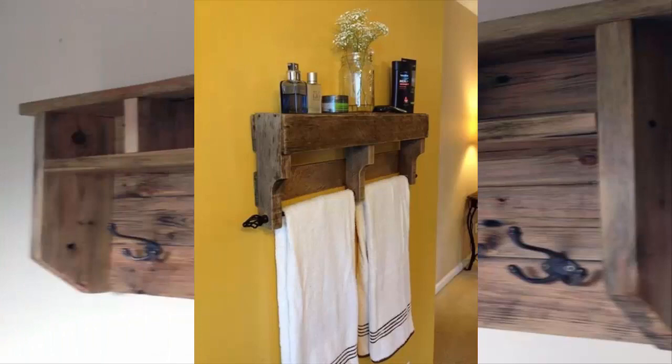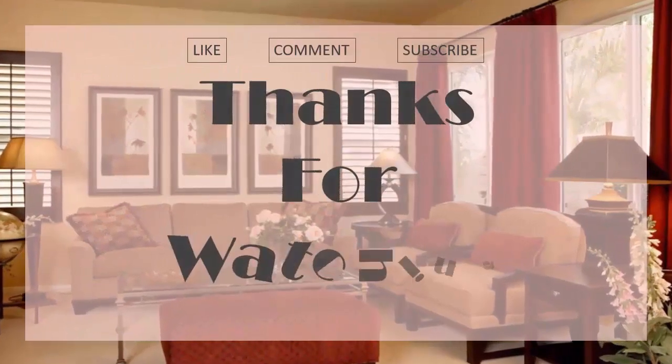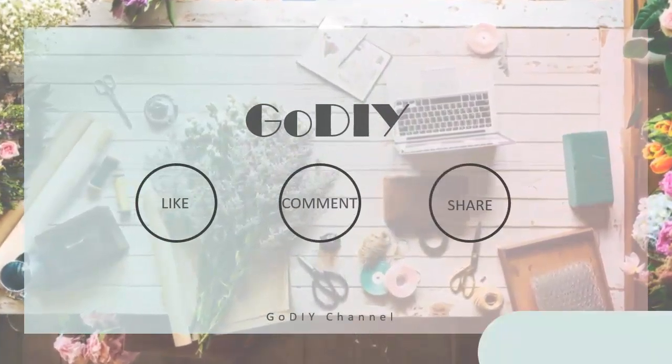These shelves become handy to store your brushes, toothbrushes, lotions, and all your little shower necessities.